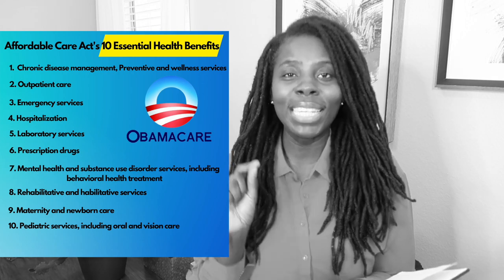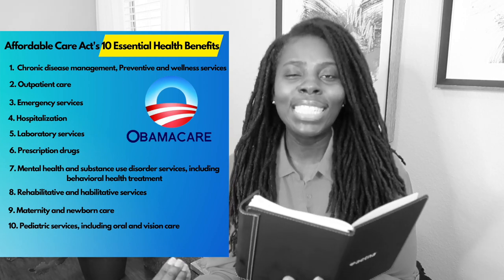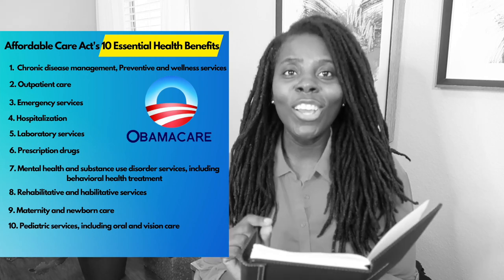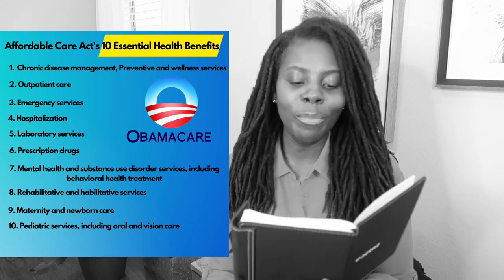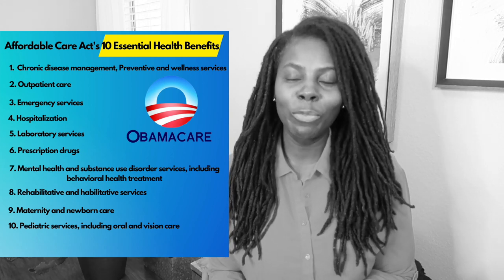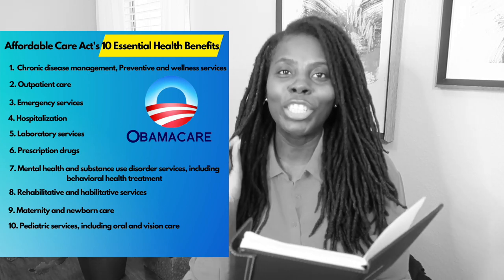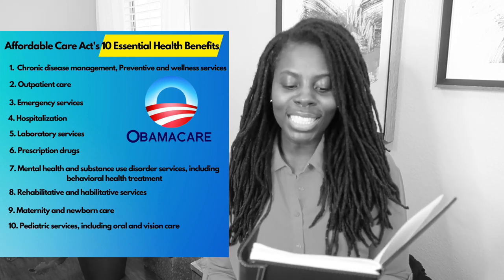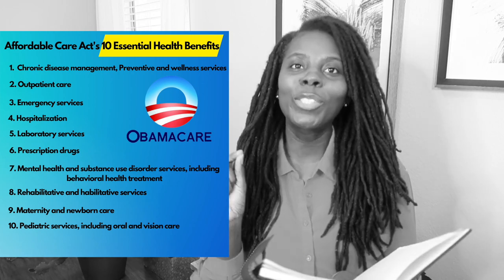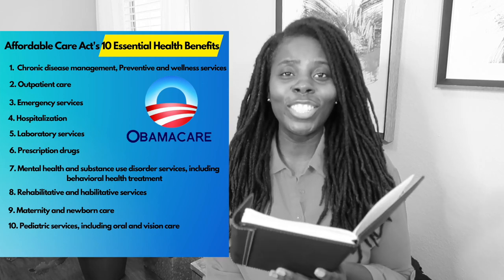Another benefit is outpatient care, such as going to see your doctor or going to get outpatient care at a surgical center. Also ER services, so going to the emergency room, hospitalization — inpatient hospital care — laboratory services like getting your blood work done, prescription drugs, mental health and substance abuse treatment, and rehab services such as physical therapy, speech therapy, and occupational therapy.